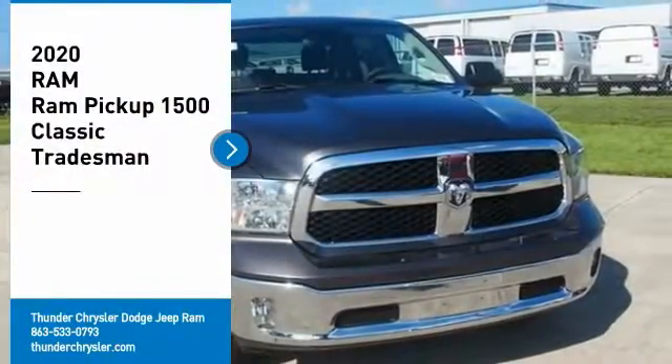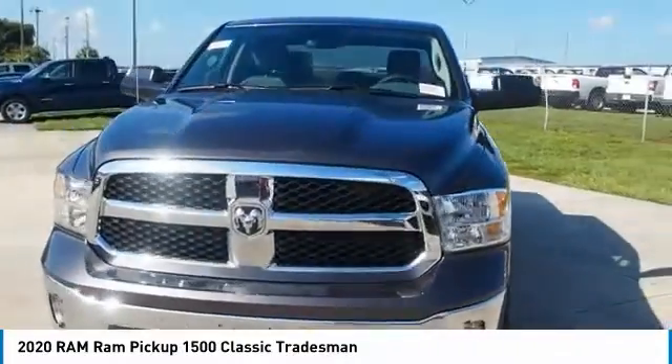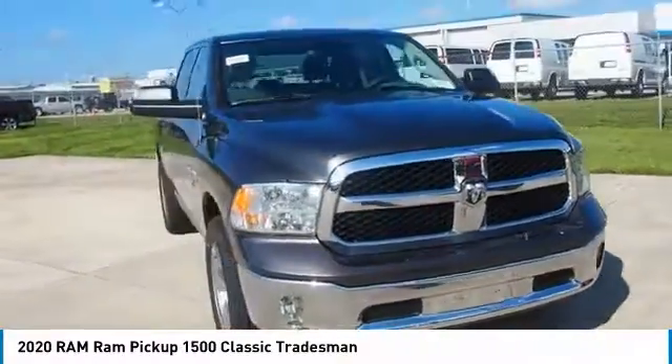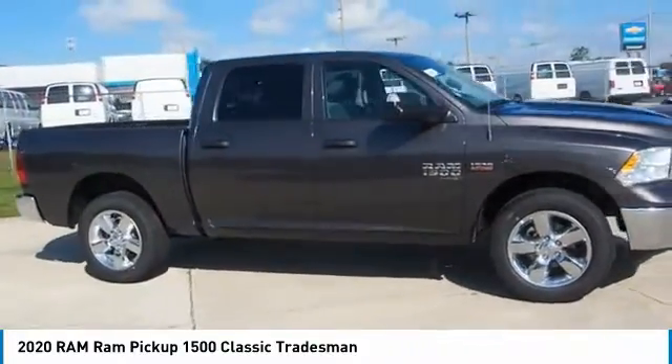Don't miss this great vehicle. It's equipped with great features. You want to take this vehicle home? Make a great choice today. Visit the dealership today and see this vehicle firsthand. Here are some of this vehicle's great options.